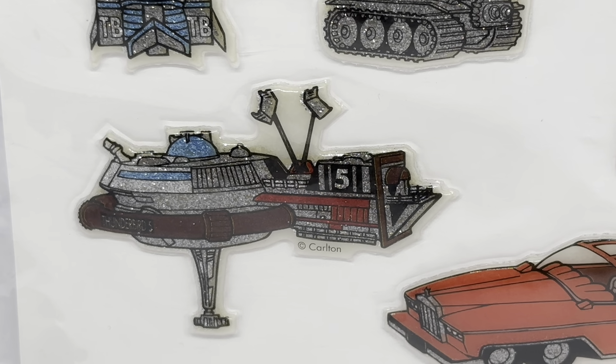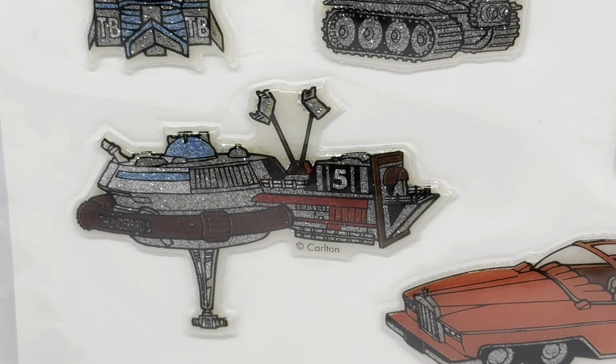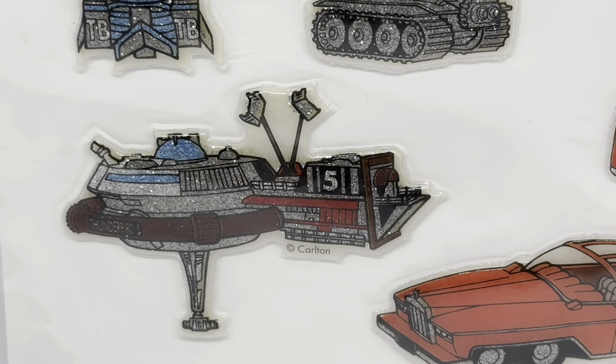Thunderbird 5 has a few different colours — blue, grey, brown, red, and black — and it is all glittered up.